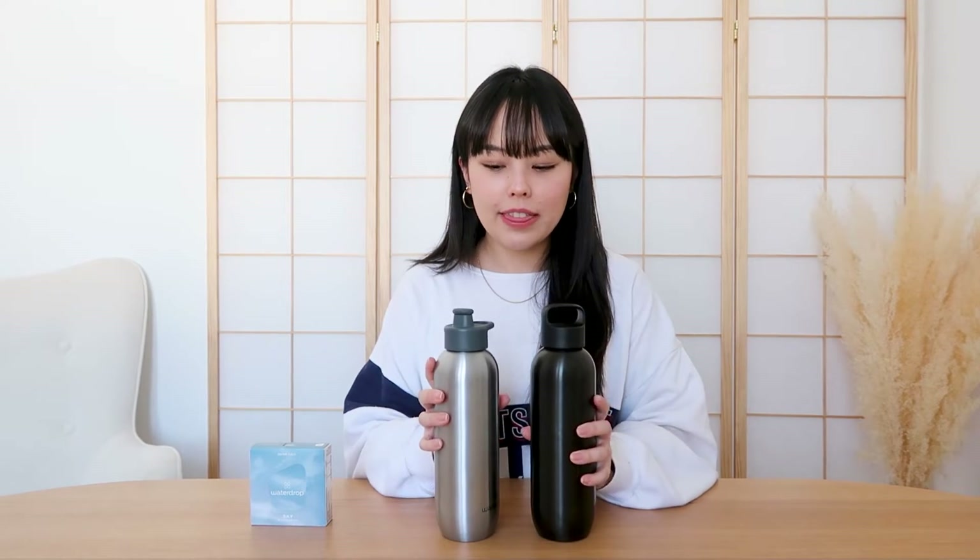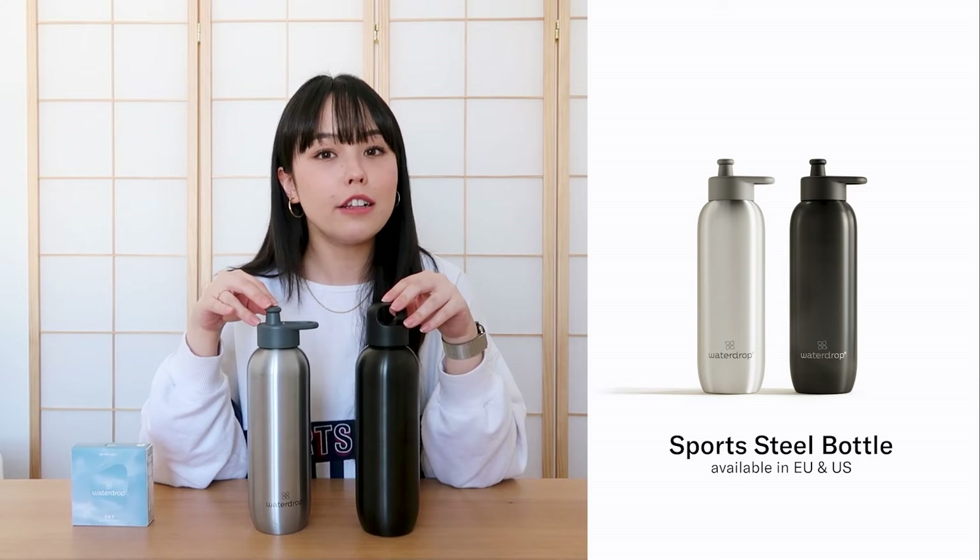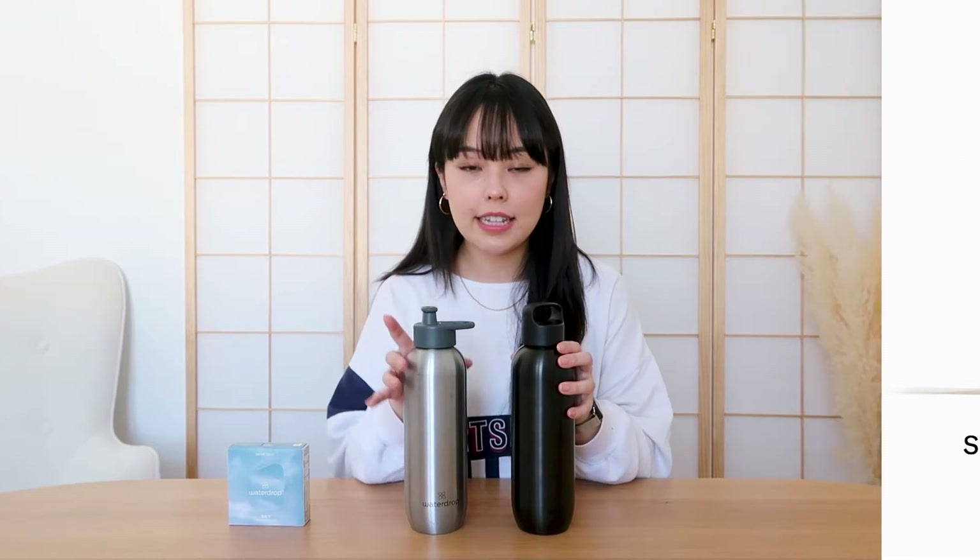Let's get started with the star of the show: our new sports bottle. We are entering the sports sector with our new bottles, which I'm super excited about because I've actually been sticking to my New Year's resolutions — going to the gym two to three times a week now. It comes in two different designs: a black and a silver version.